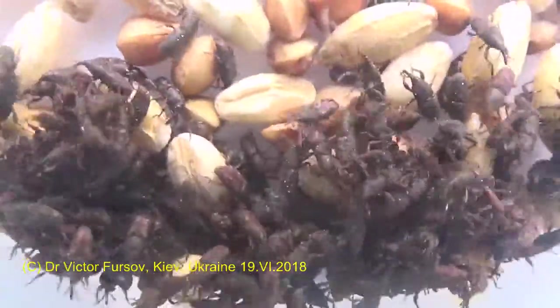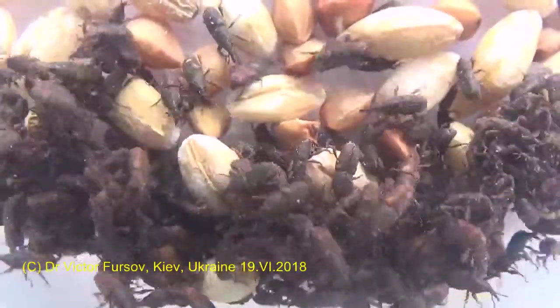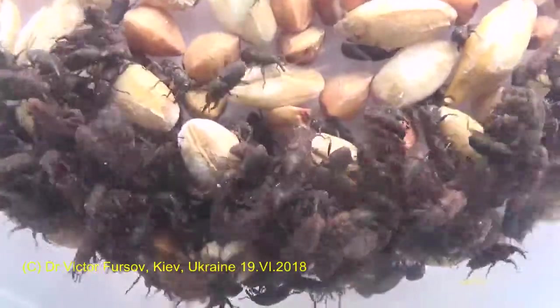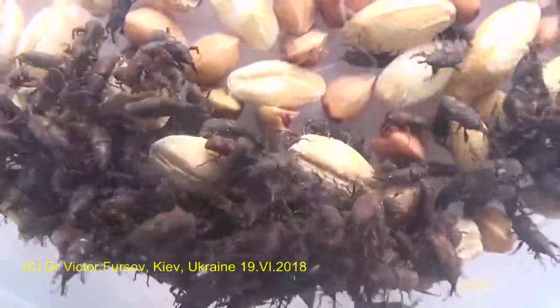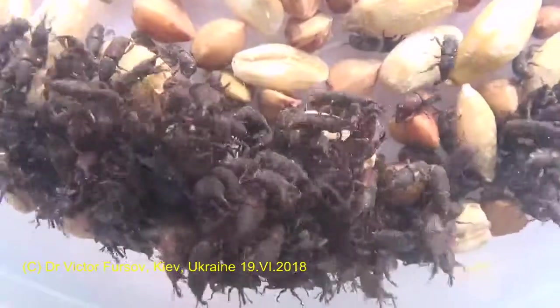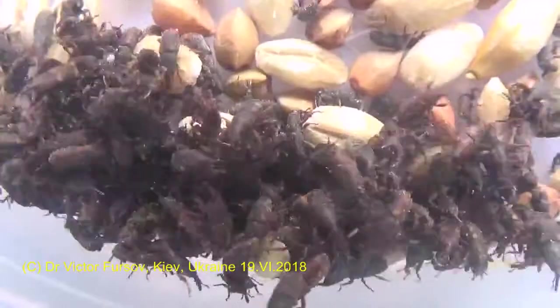The optimal temperature for development is about 25 degrees Celsius. If the temperature is low, the larva will develop very slowly — up to 110 days. In general, the full life cycle from egg to adult will be from 35 days up to 110 days under low temperatures like 18 degrees.